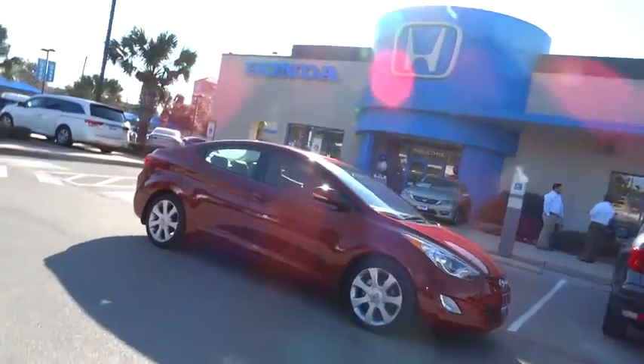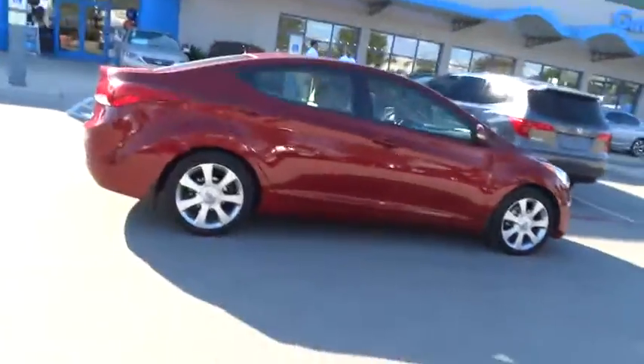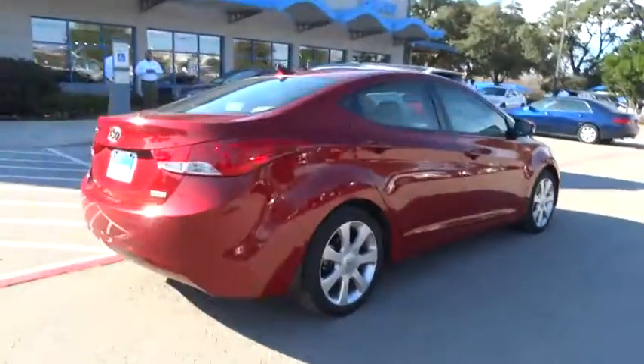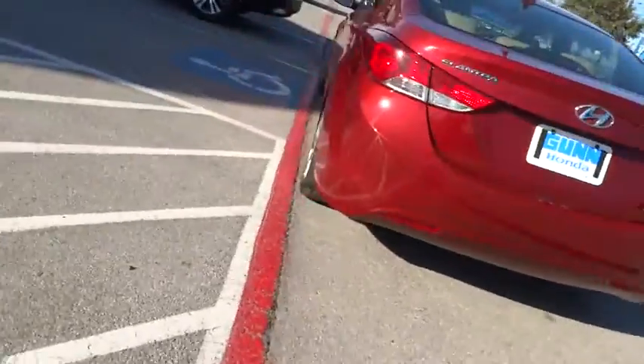2012 Elantra. The Elantra boasts the most interior room in its class and gets an exceptional 35 miles per gallon. With its luxurious standard features, the Elantra is an easy choice.